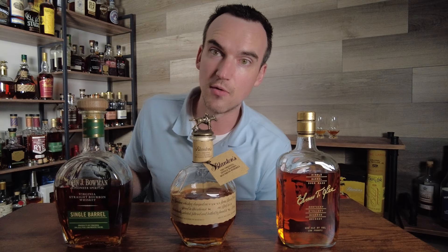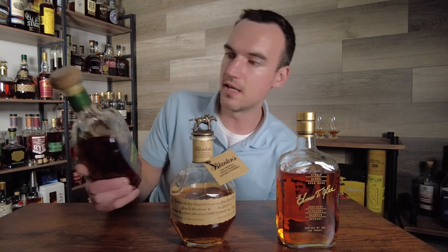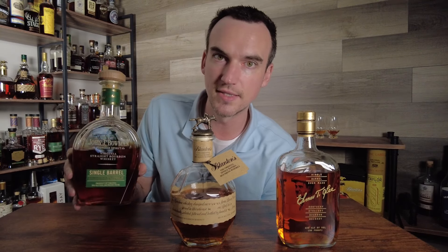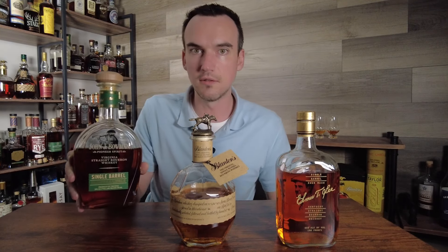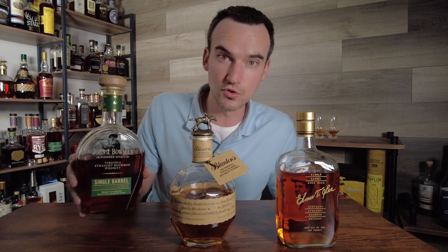And just for fun, I figured I would throw John J. Bowman into the mix. John J. Bowman is a Virginia bourbon. However, it is distilled in Kentucky at the Buffalo Trace Distillery, and then shipped to Virginia, where they re-distill it in a copper pot still.